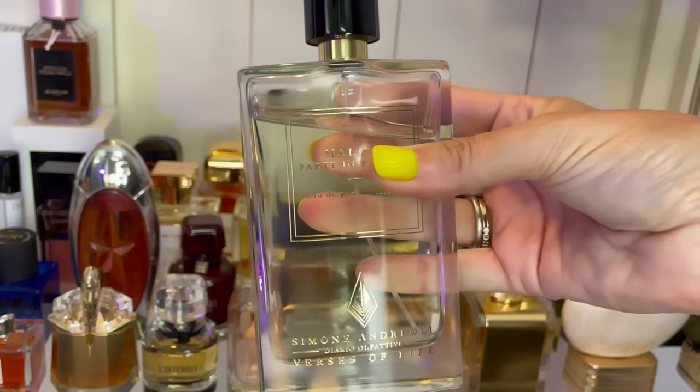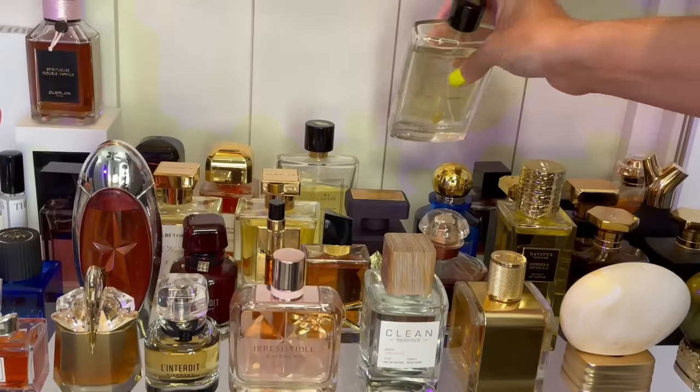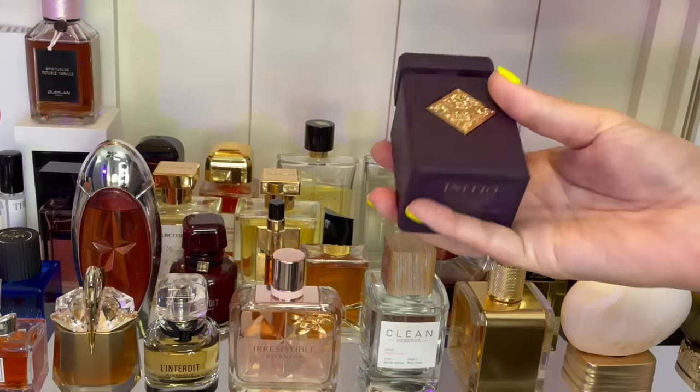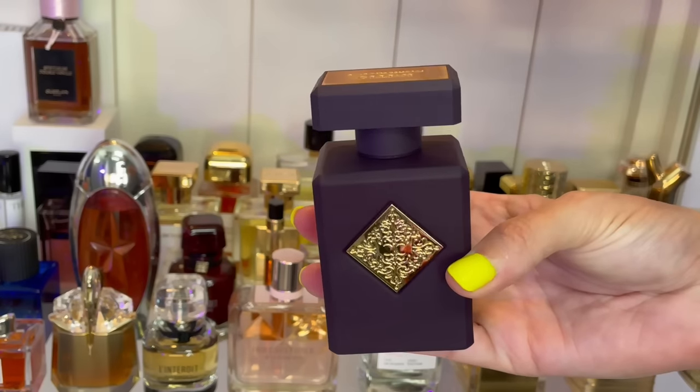Then I have Malibu Party in the Bay — this is fun in a bottle. This smells like lime and coconut. You have to be a fan of lime in order to like this, but it smells so, so good. And then we have my one and only Initio — Psychedelic Love — which I do want to change; there are other Initios I want to add to my collection.